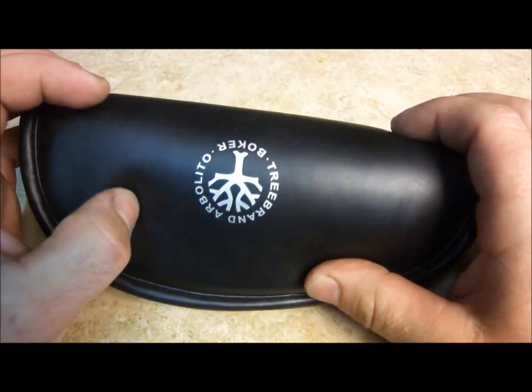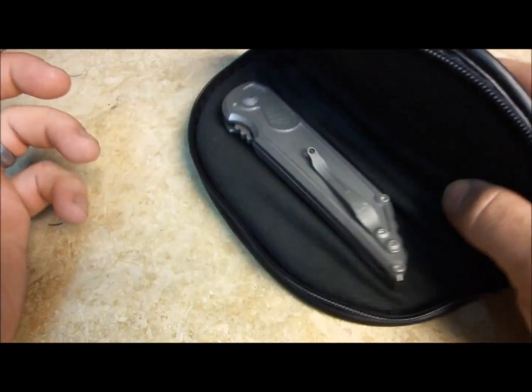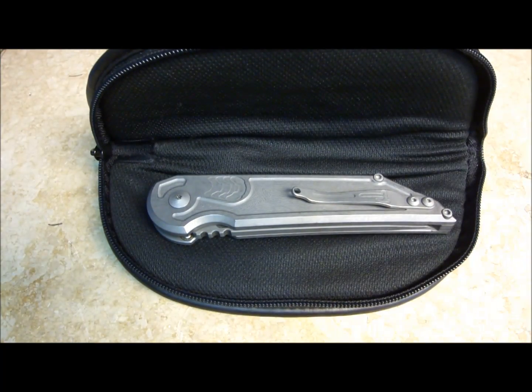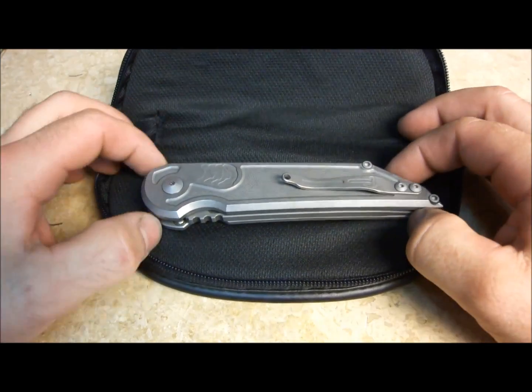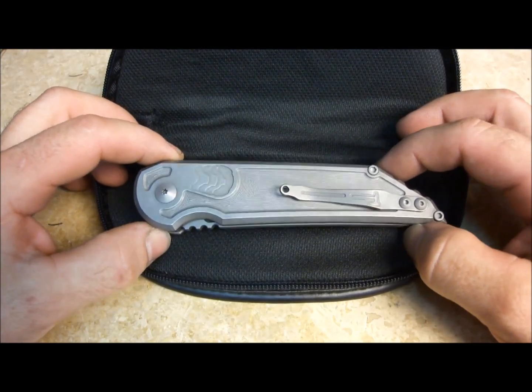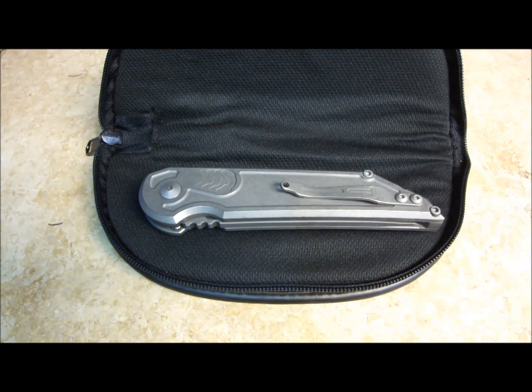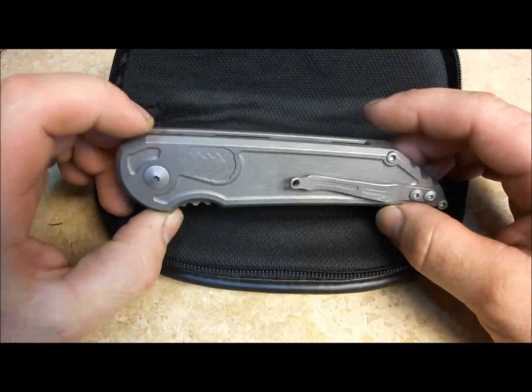If you couldn't tell by the case that this came back in — I made these for Boker. They decided that they didn't want it, so it's coming up for sale. It just didn't work for the market they wanted to push it in. I don't know if it was just too big or whatever; they didn't tell me.